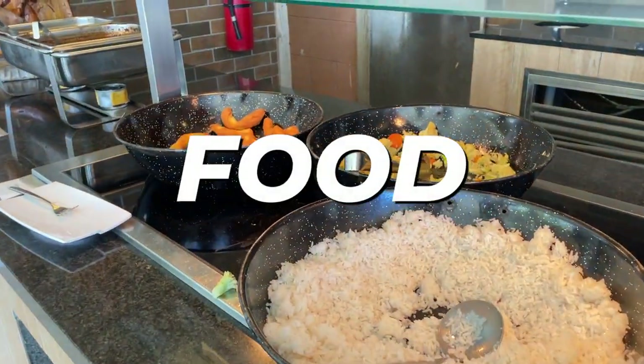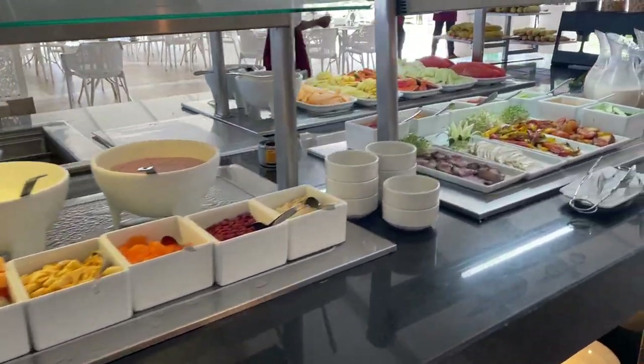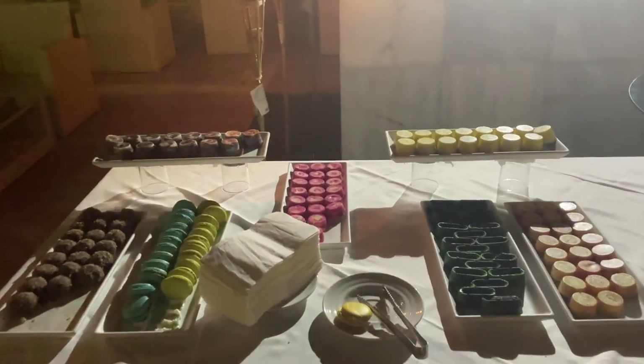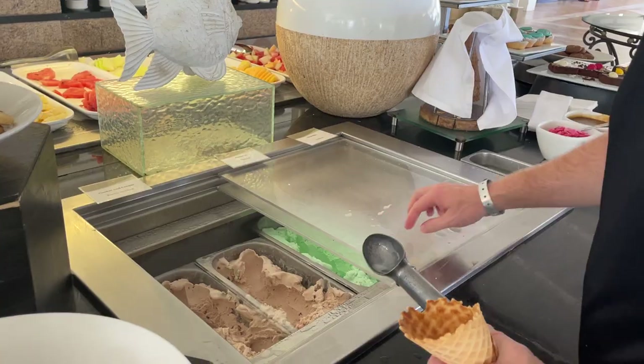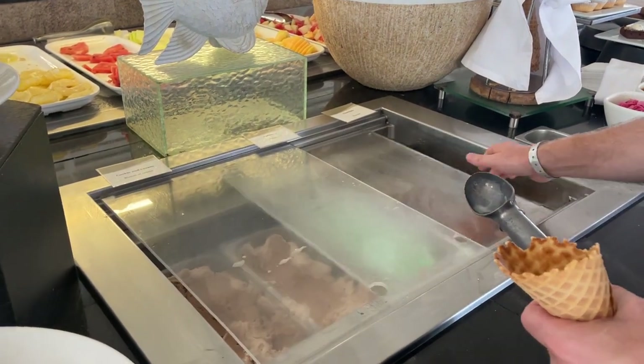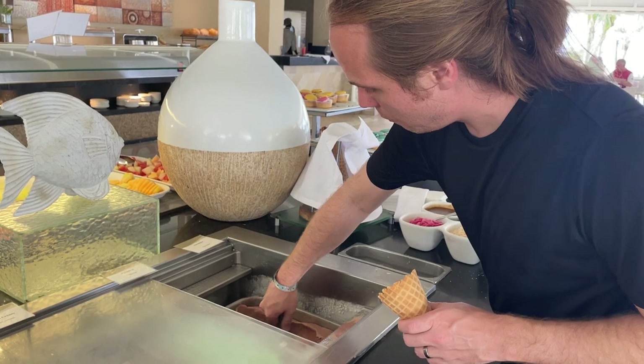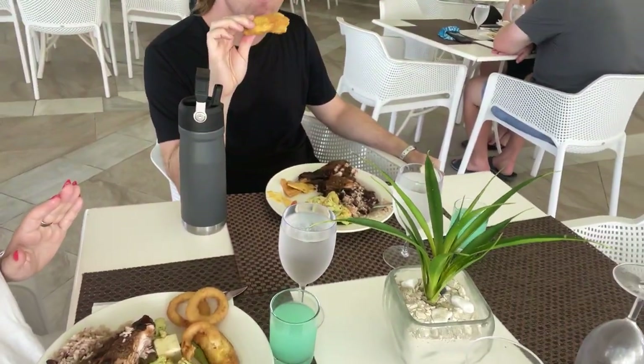The food here was pretty impressive. There was a lot of variety, a lot of flavor, and some local dishes and some international favorites. Something that was important to me personally is they had plenty of desserts. Honestly, this food is awesome. That chicken is spicy — yeah, we gotta be careful with that jerk sauce. That jerk sauce is intense.